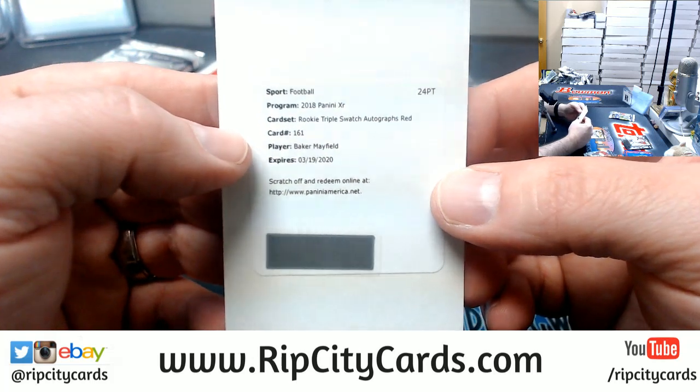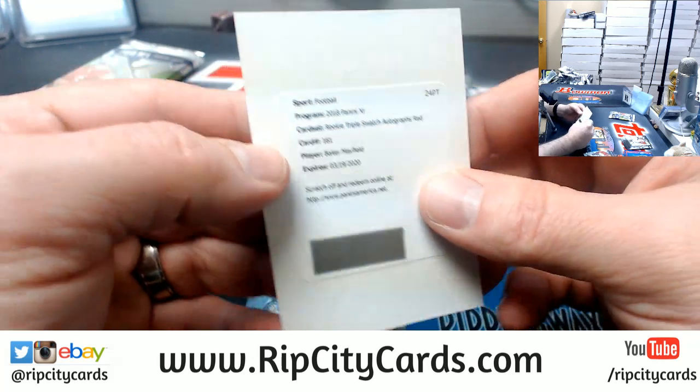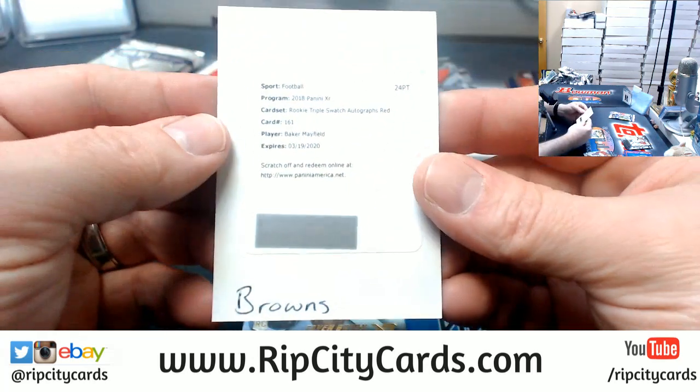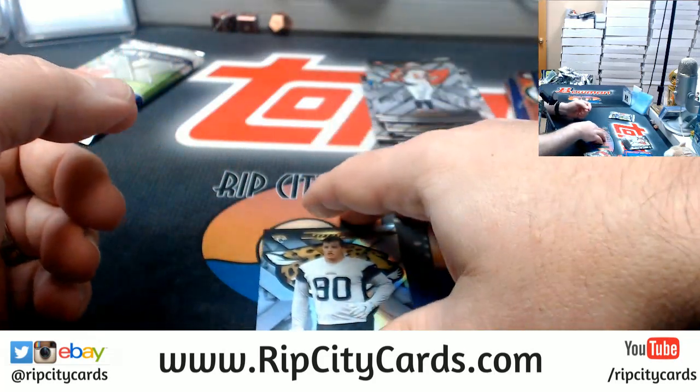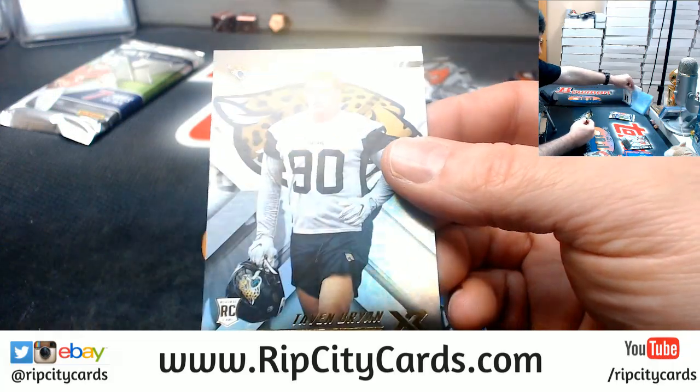Yeah, I've been trying to send it out through the system but that may not be working. Last card — and a rookie for Clayton Bryan.